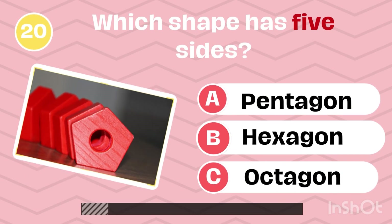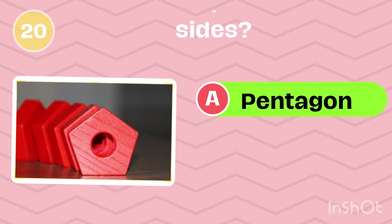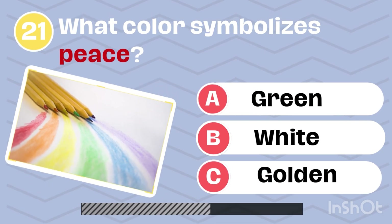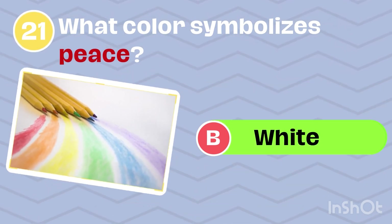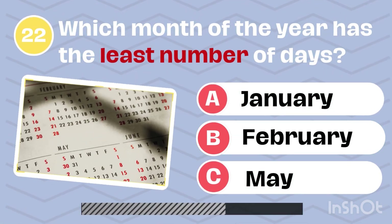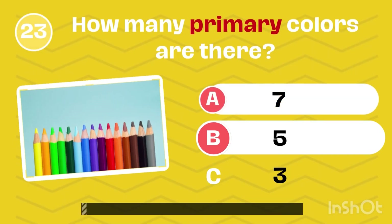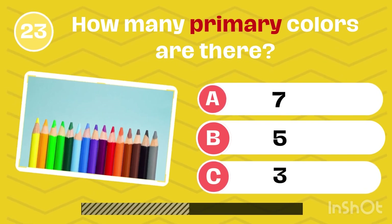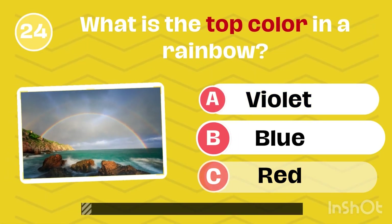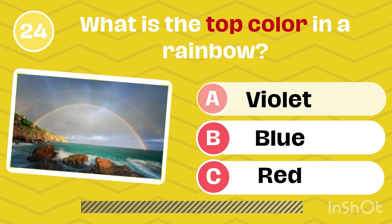Which shape has five sides? Pentagon. What color symbolizes peace? White. Which month of the year has the least number of days? February. How many primary colors are there? 3. What is the top color in a rainbow? Red.